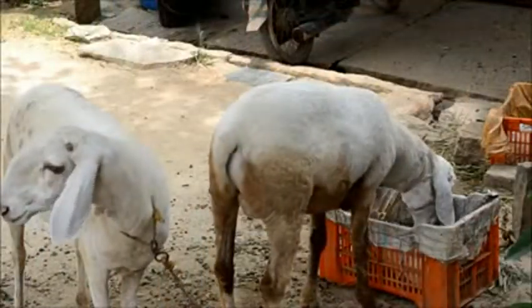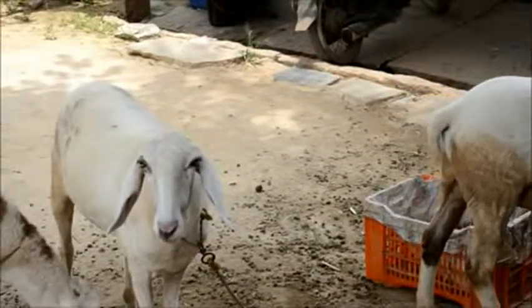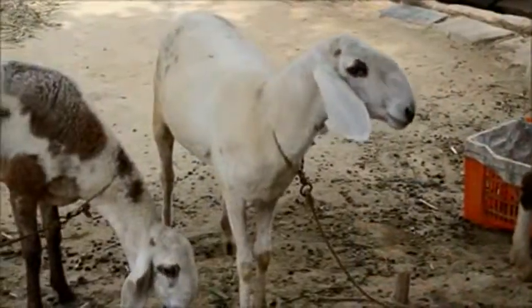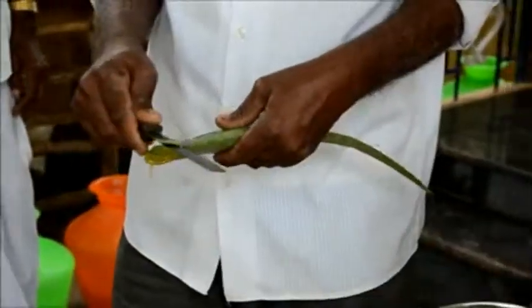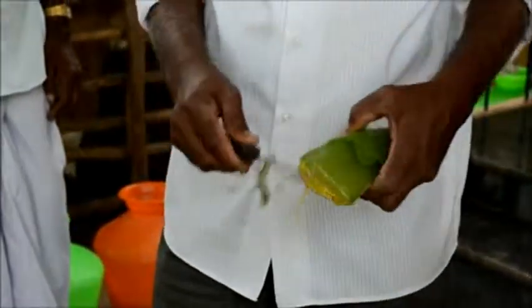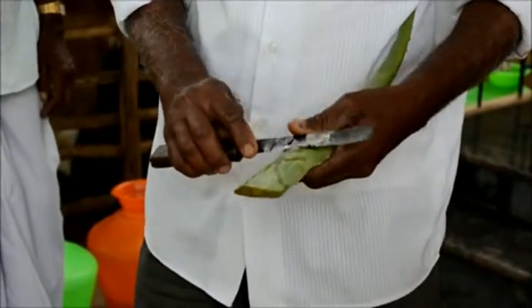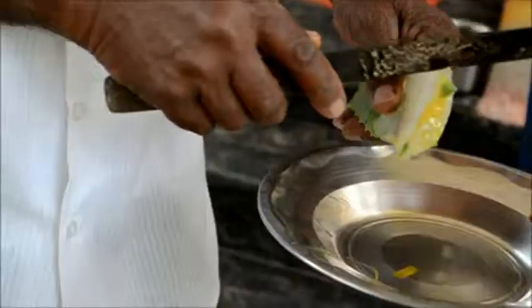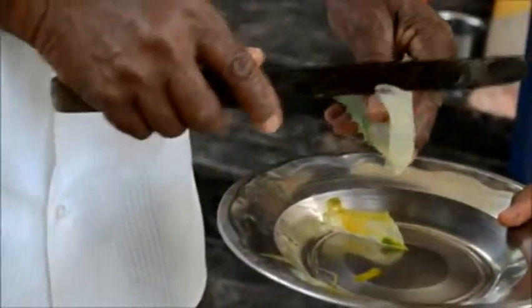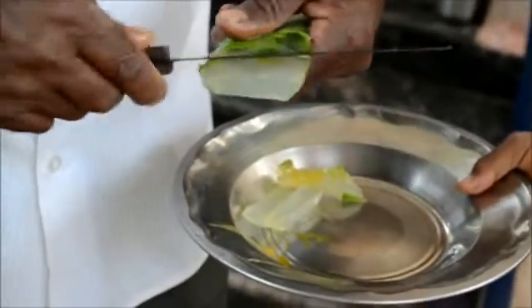I'll now show the method of how to feed aloe vera to sheep and goats to control internal parasites. I have a cut piece of aloe vera here. You need to take out the greener outer portion — the green coloration of the leaf. The jelly portion is being cut and the aloe vera is being cut into pieces, as you can see.